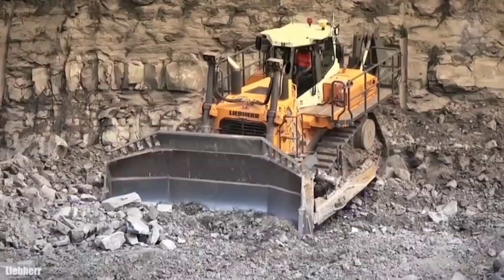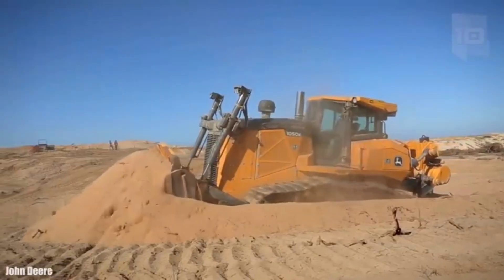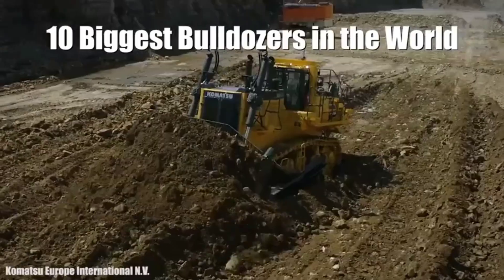Huge bulldozers measuring more than 33 feet (10 meters) and weighing more than 100 tons, used to push large amounts of materials such as earth or coal in large-scale construction or mining jobs. These are the 10 biggest bulldozers in the world.